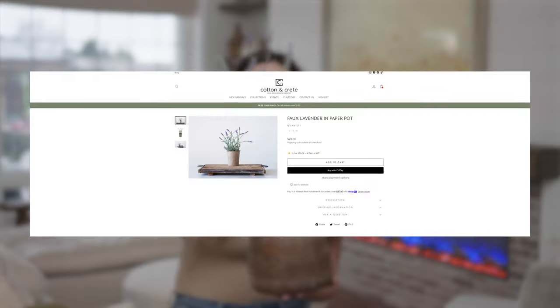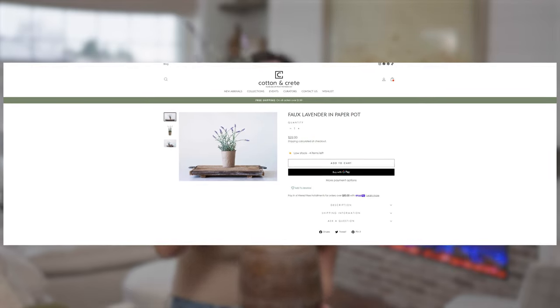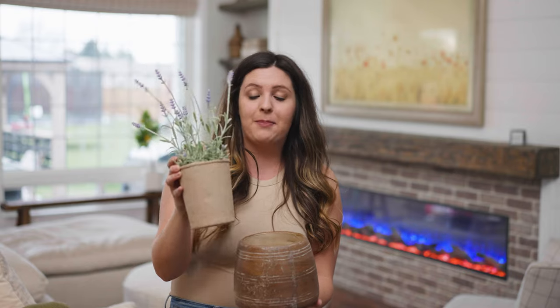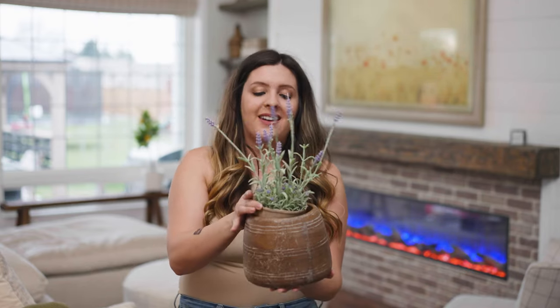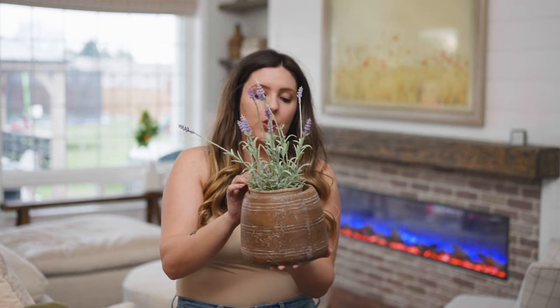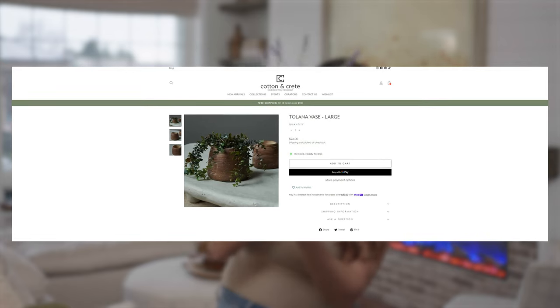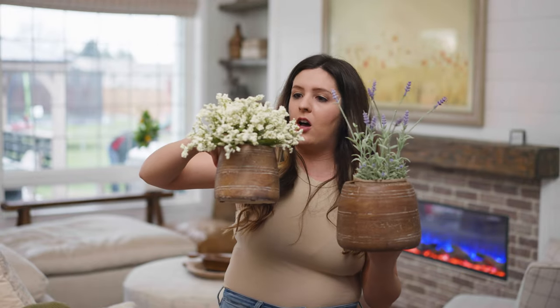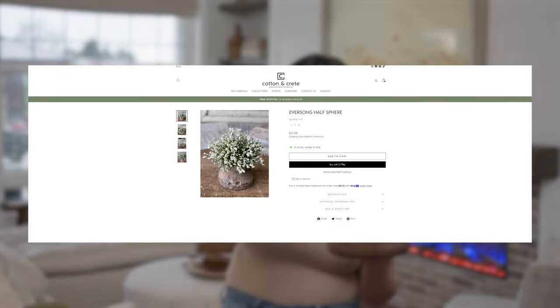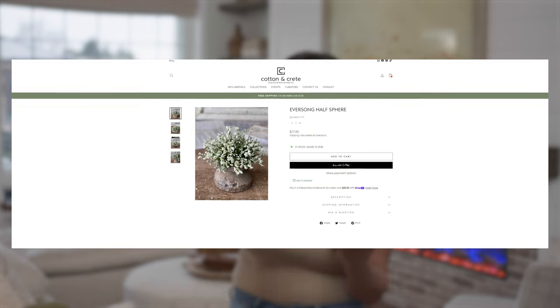Next up, we have this faux lavender in a pot. This is actually huge and looks really real, so I was very pleasantly surprised and happy with this. I have it paired in this beautiful wood pot right here. I love this aged look — I think it is so beautiful. I actually have the smaller version as well, and I have this Eversong half sphere in here. Isn't that just so cute and effortless looking?